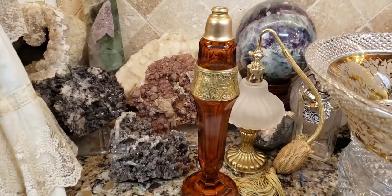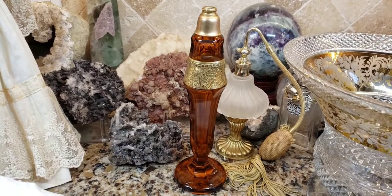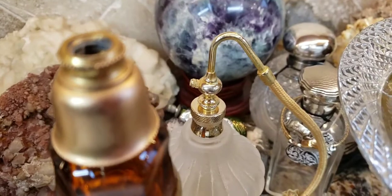It's Deanna. So I did a video showing you this beautiful 1930s or 1920s Moser glass perfume bottle, but it's missing the atomizer like that over there.